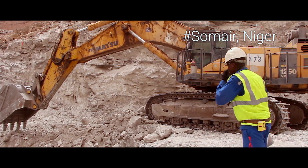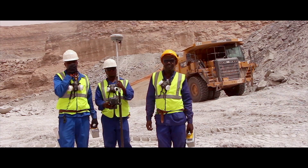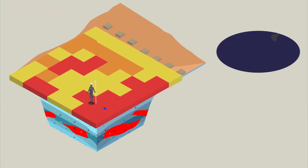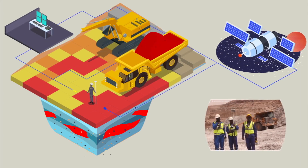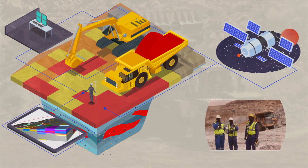Miners, too, are benefiting from digitization. In Niger, we are testing a connected probe that measures and localizes the amount of uranium present in a pit, transmitting the information directly to the field equipment. This data, when combined with the deposit's geological model, increases the miner's selectivity and productivity.